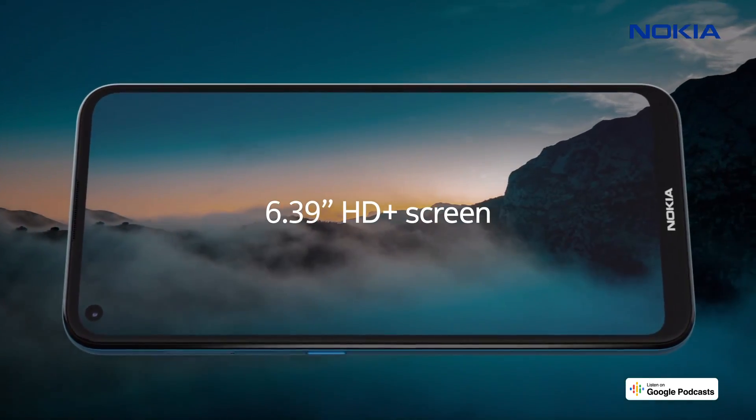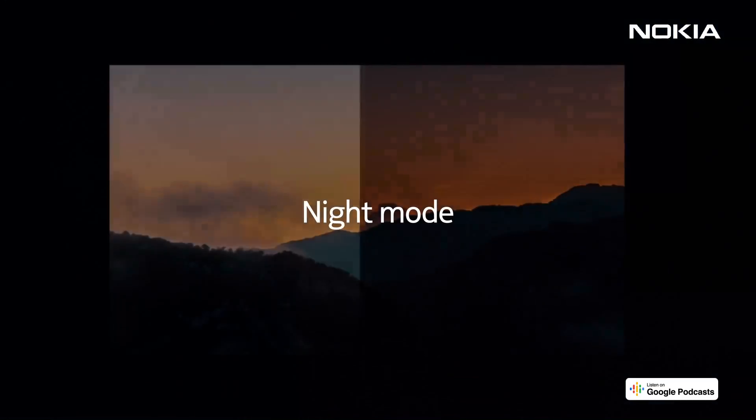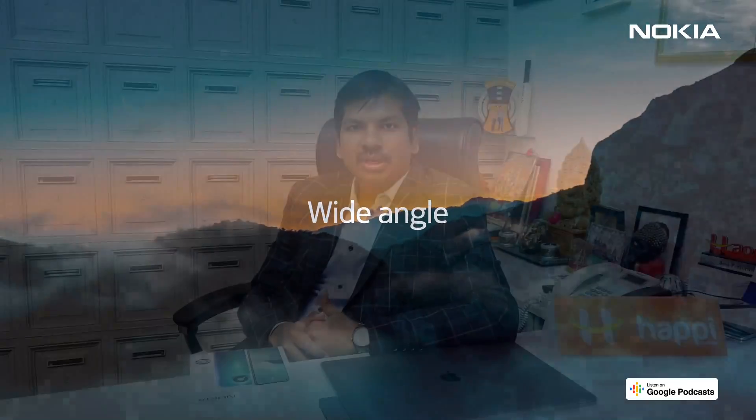It comes with a 6.39 inch punch hole display which gives you a full screen entertainment experience. Nokia 3.4 comes with an AI triple rear camera which captures beautiful photos in low light with great detail, and it also comes with an 8 megapixel front camera.